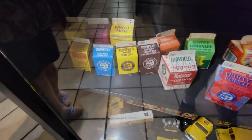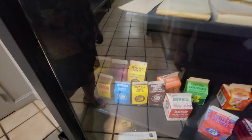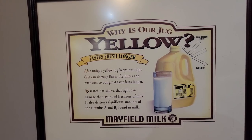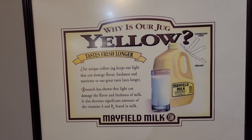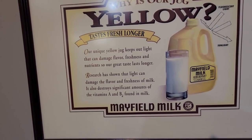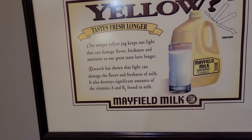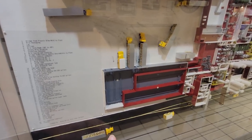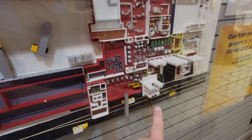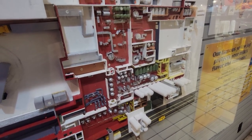This is definitely what you would drink when you're in school. So why is our jug yellow? Their unique yellow jug keeps light that can damage flavor, freshness, and nutrients, so their great taste lasts longer. Research has shown light can damage the flavor and freshness of milk — it also destroys a significant amount of vitamins A and B found in milk. And here's a little model of the plant located right here. You can see all the little storage tanks for the milk and just the different processes.